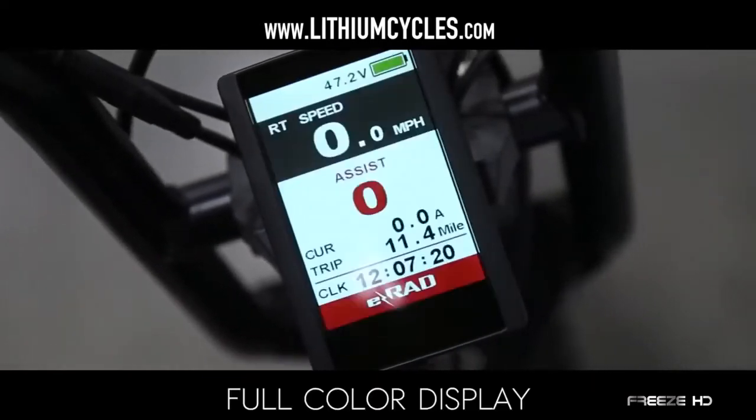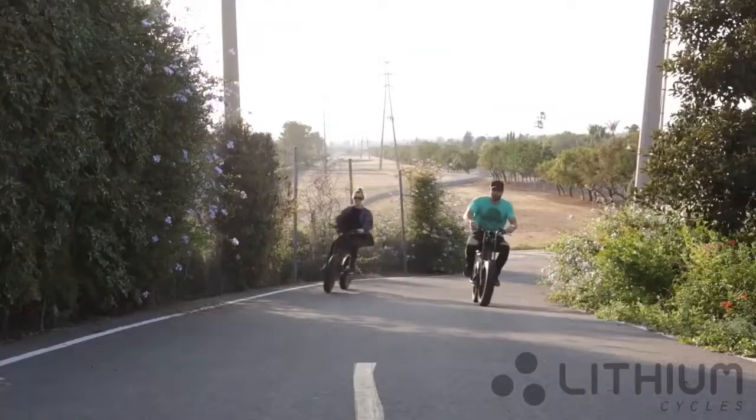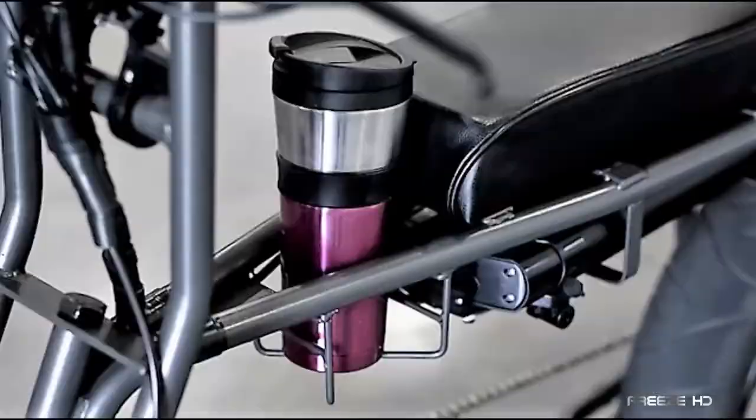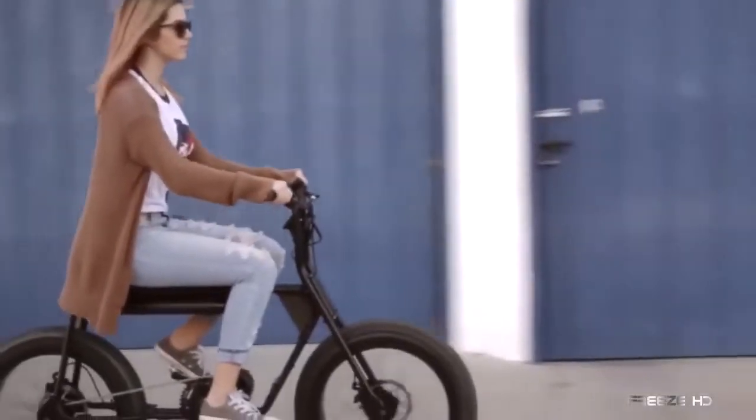Speed, distance, time, and power options are selectable on a backlit LCD screen placed near a convenient thumb throttle. An optional headlight is also available. Complete with a bottle opener, cup holder, and a phone charger, the Super 73 is ready for a road trip back to the 1970s.